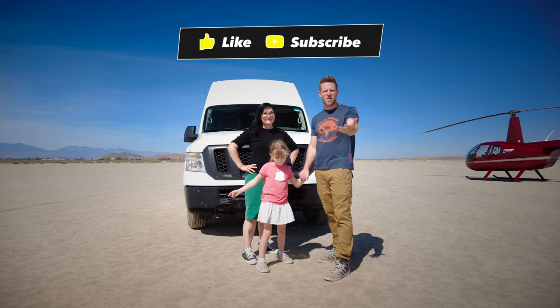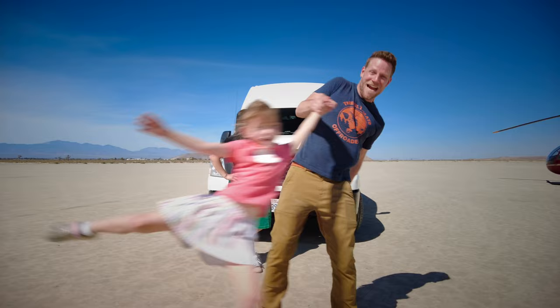If you'd like to see more of these kinds of videos where we review cars as a family, feel free to subscribe. Add a million subscribers — I don't know, something will happen.